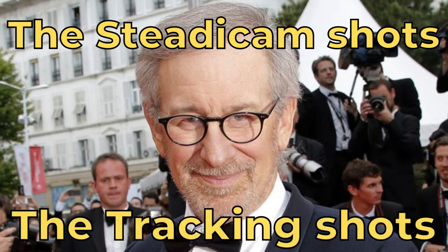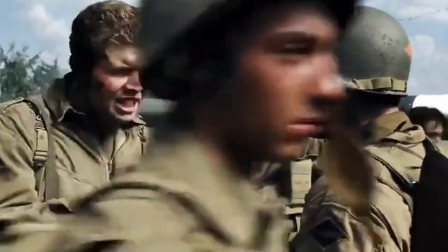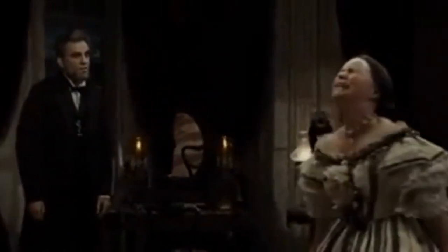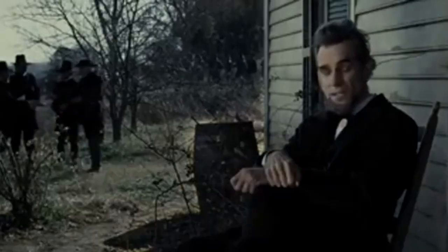The third and final techniques are the Steadicam shot and the Tracking shot. A Steadicam shot is when you try to capture a scene by its movement, something that Spielberg mostly used in Saving Private Ryan, in which you can see that the camera moves a lot. A Tracking shot is when you follow a movement caused by a human or object that moves towards or away from the camera, just like in the film Lincoln.